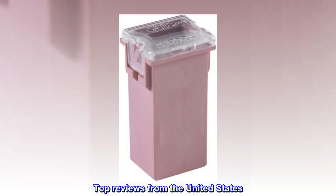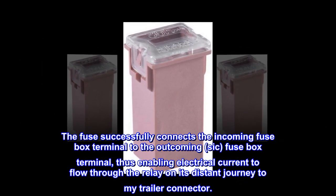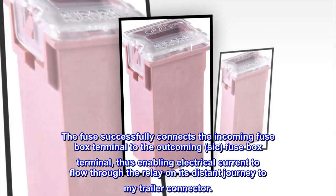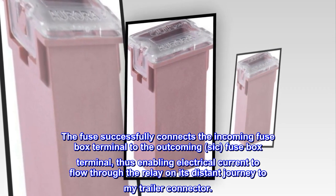Top reviews from the United States: Successfully bridges the fuse box contacts. The fuse successfully connects the incoming fuse box terminal to the outgoing fuse box terminal, thus enabling electrical current to flow through the relay on its distant journey to my trailer connector.